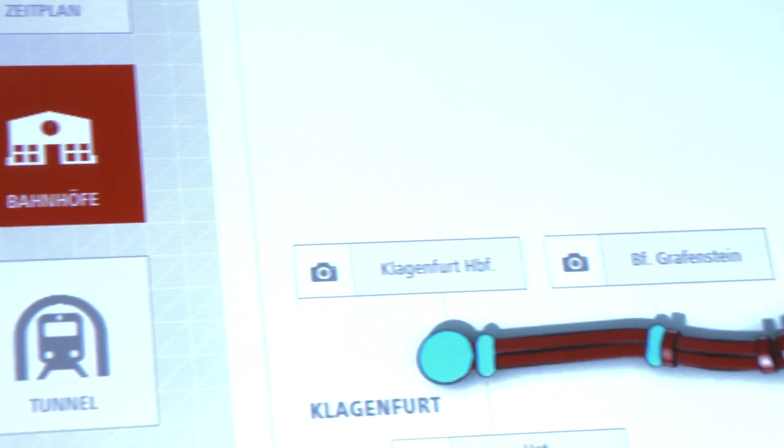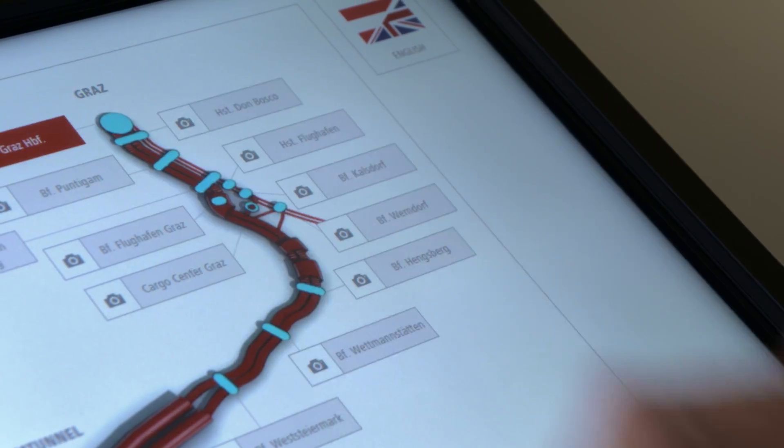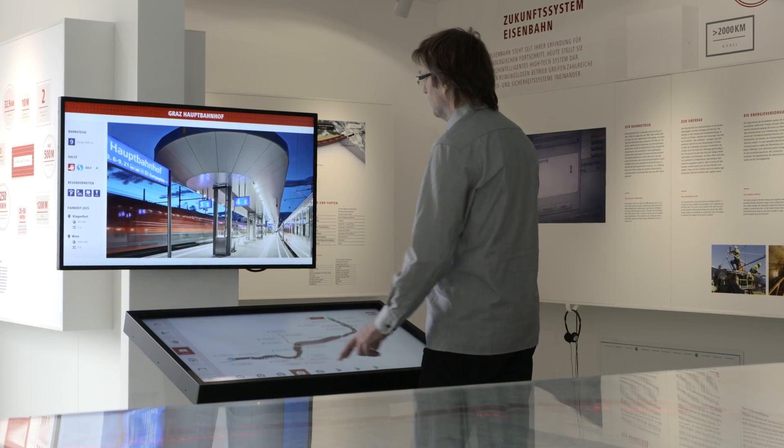the ERPB has set up four InfoWorlds which comprise a wide range of exhibition objects, from the traditional poster to multimedia installations.